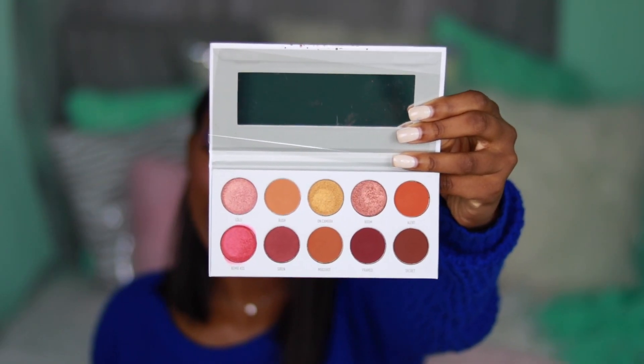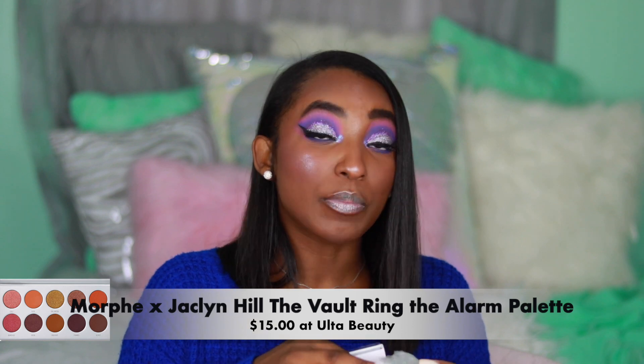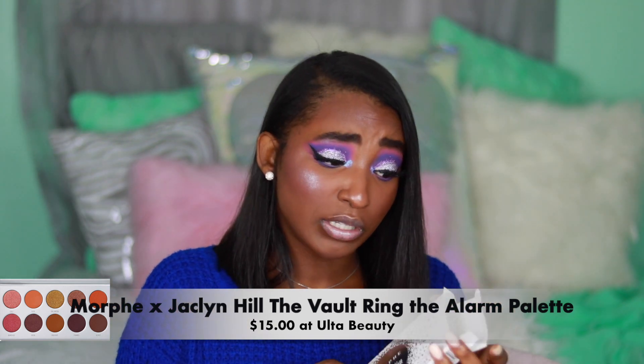The next item — I wanted to see what all the hype was about. I got the Magic Palette, I got the Bling Boss, and then this one is the Ring the Alarm one — that's the only one I haven't used. I've seen mixed reviews about this whole collection, but they work pretty well for me. I have not tried all the colors but for the most part it's really good.